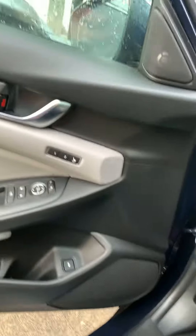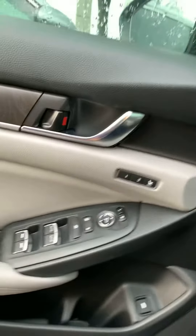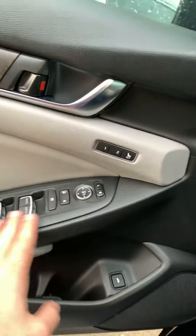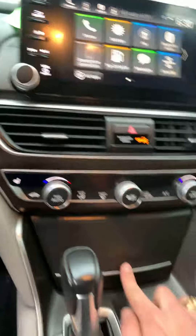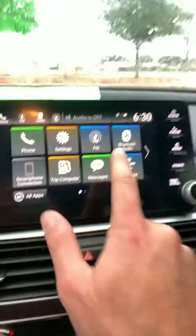You're also going to have memory seats — positions one or two — so you and your family can each save a setting. And of course you've got your mirrors and windows controls, seat warmers with three different temperature settings you can choose from, plus extra space and USB ports.